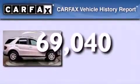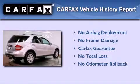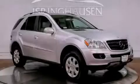Not to mention that this Mercedes-Benz qualifies for the Carfax buyback guarantee. Contact us today and schedule your opportunity to see this automobile in person.